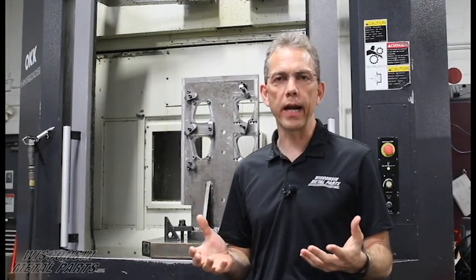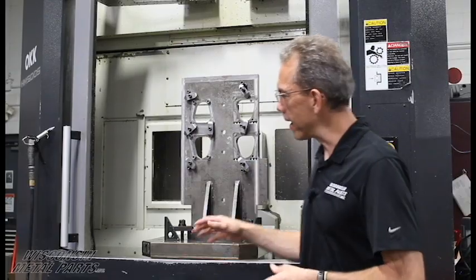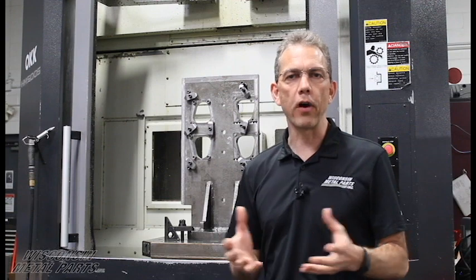In our CNC machining area, we've got 10 CNC mills that include horizontal and vertical mills. Our largest travel for horizontal is a 500 millimeter pallet, and for vertical we go up to 34 by 64 as our max travel.